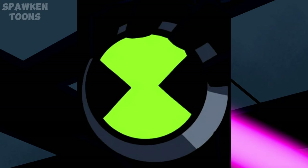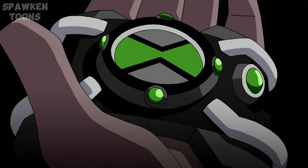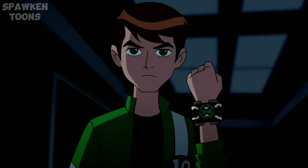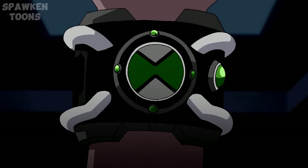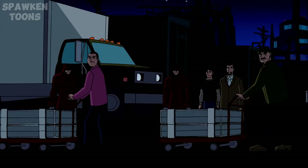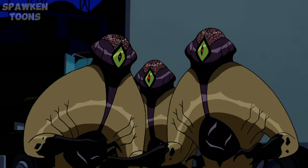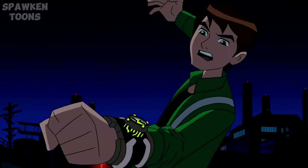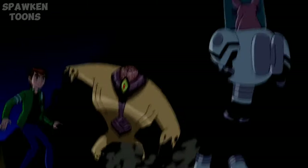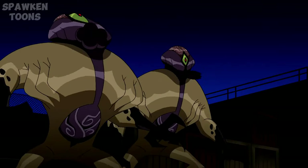The plumber badge is a device featured in the Ben 10 animated series as a symbol of authority and identity of the plumbers. It serves as both a badge and an insignia for the plumbers, who are a secret organization dedicated to protecting the galaxy from various threats, including alien invasions and other intergalactic dangers. It has a green hourglass figure on its upper surface. This logo is also used by the Galvans as a symbol of peace, and they used it to brand their technology before their homeworld got destroyed.